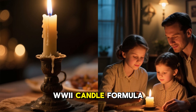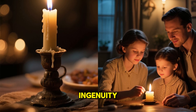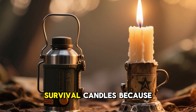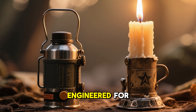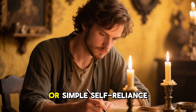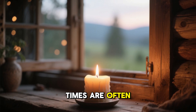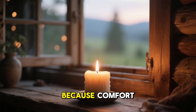Ultimately, the forgotten World War II candle formula is more than a relic of the past. It represents a practical bridge between historical ingenuity and modern preparedness. It shows how people under extraordinary pressure found ways to extract real heat from the smallest materials. It outperforms many modern survival candles because it wasn't designed to be convenient or attractive — it was engineered for survival in freezing conditions with no backup options. For enthusiasts of history, emergency preparedness, or simple self-reliance, this candle is a powerful example of knowledge worth reviving. It is a reminder that the solutions we need in hard times are often the simplest ones — born from necessity, refined by experience, and forgotten only because comfort replaced them.